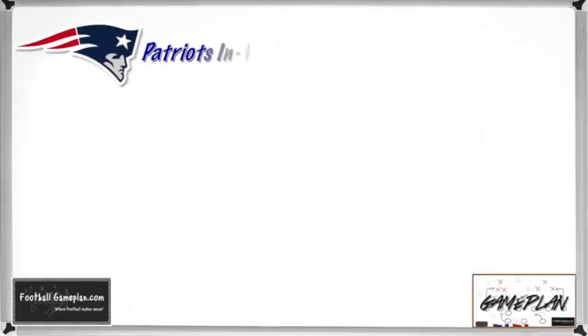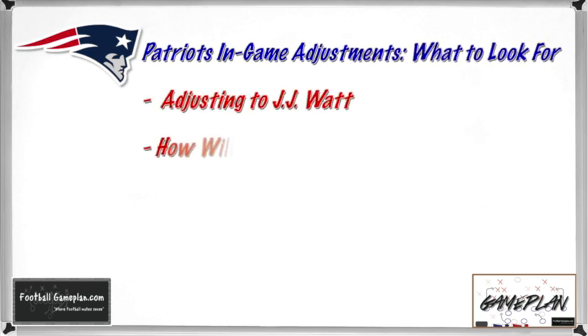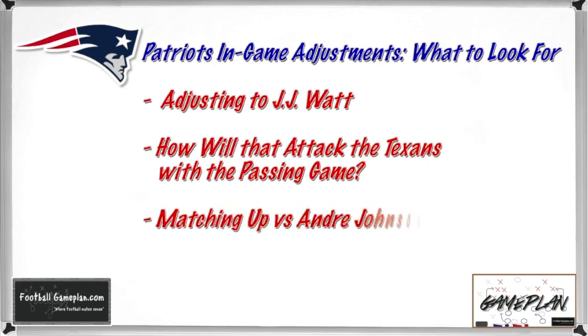Now here are some in-game adjustments to watch for in this ball game. For New England: how they adjust to J.J. Watt. If Watt is starting to be disruptive very early up front, keep a close eye on how the Patriots adjust depending on where he's aligned — you may see him double-teamed with offensive linemen, an influence block on the outside, or a chip from either a tailback or tight end. Also watch how they attack that Texans defense with the passing game: do they go with a condensed route in the bunch formation, or do they keep it open and option route the Texans to death?